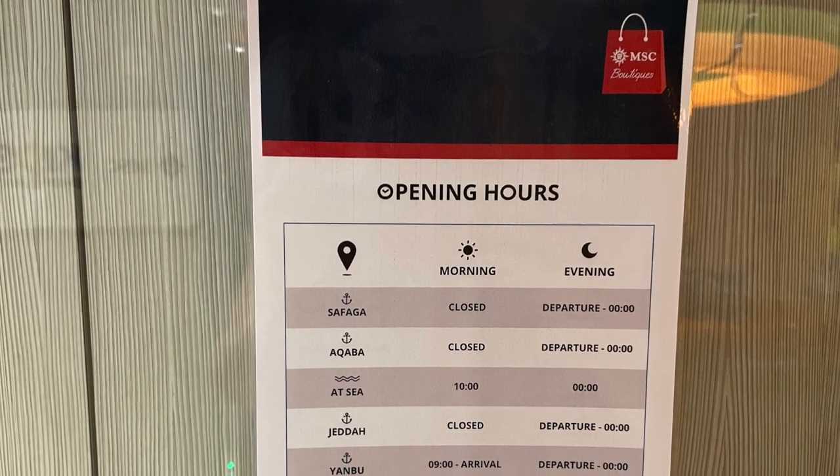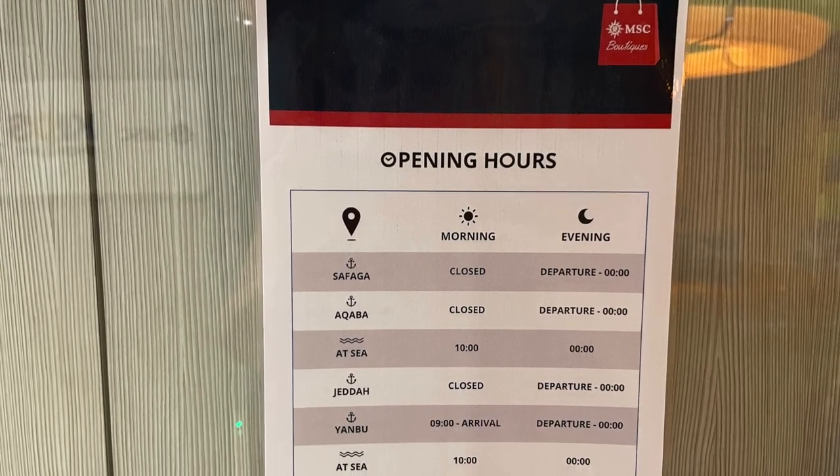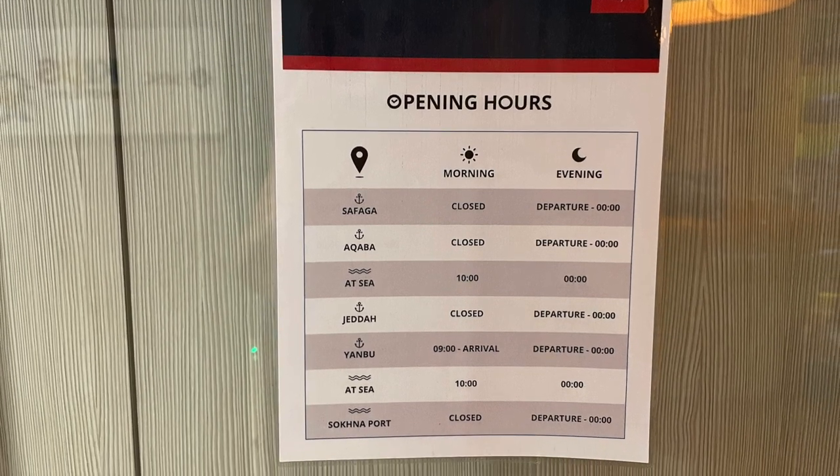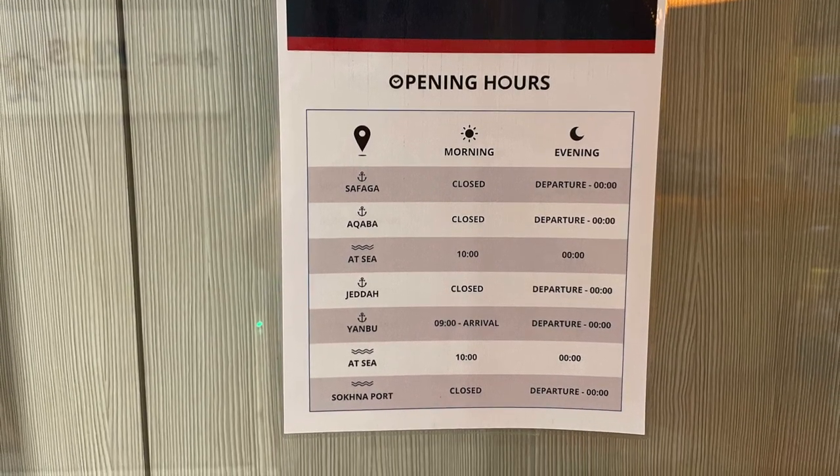Just like on any cruise ship, the shops will never be open while the ship is in port, but once you're out at sea they'll be open for your shopping pleasure and often into the night.